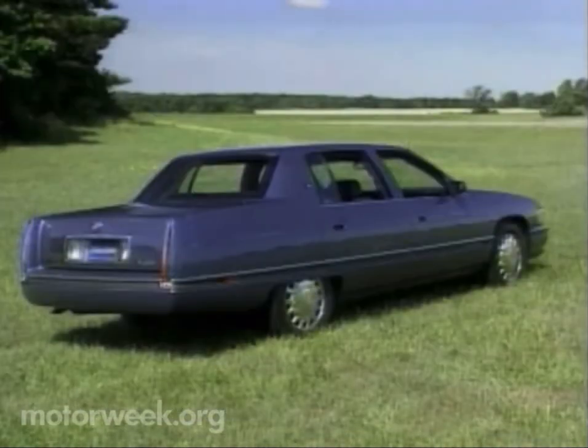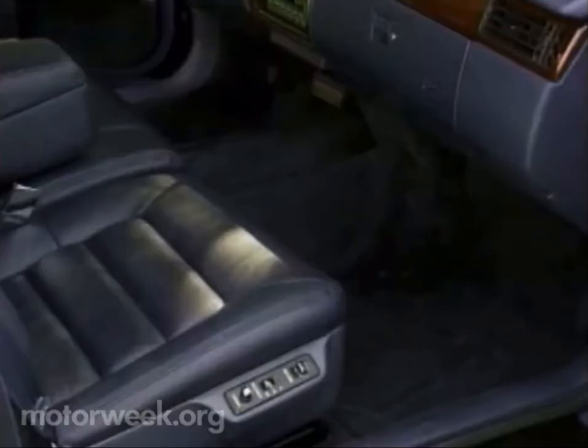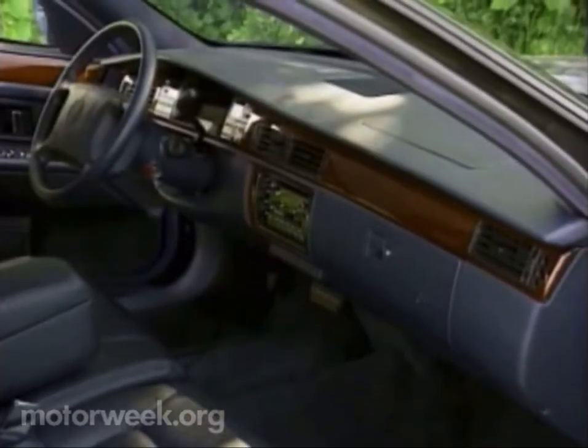DeVille and Concours styling will not be confused with the trendier Seville and STS. The broad cabin provides sumptuous, well-insulated space for six adults. Leather is standard on the Concours, as is the real Zebrano wood that stretches across the handsome dash to the door panels.